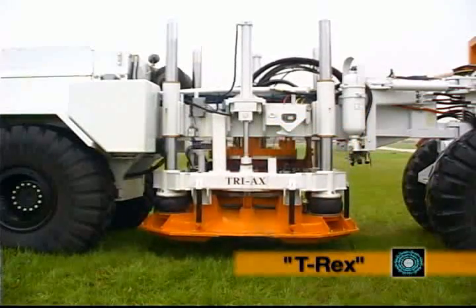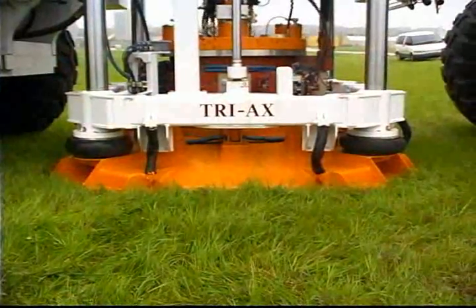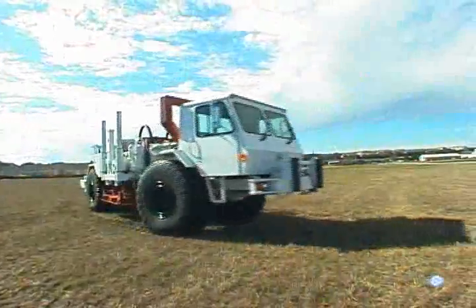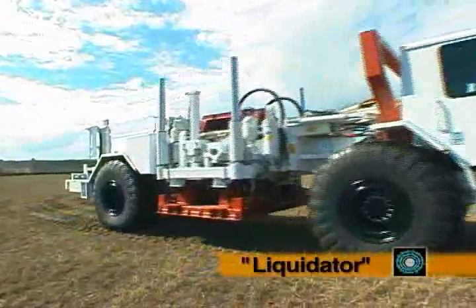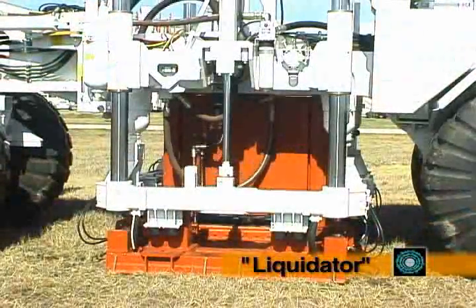T-Rex can shake in all three directions — not simultaneously but sequentially — just by hitting a button, and it only takes a couple of seconds to go from one mode to the other. Liquidator takes a couple of days to reorient, but it can be oriented to either go vertically, which we typically have it in, or horizontally.